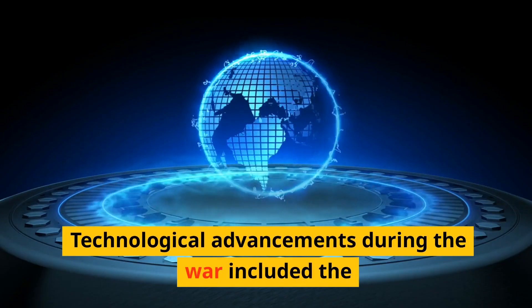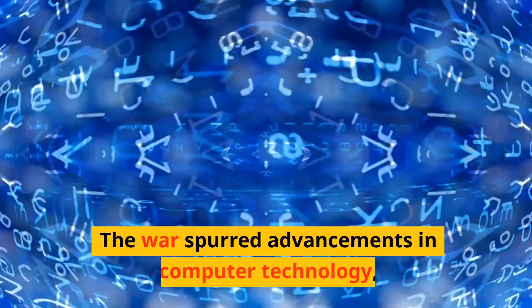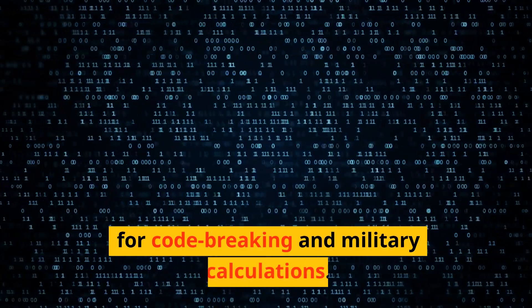Technological advancements during the war included the development of radar, jet engines, and breakthroughs in medicine and healthcare. The war also spurred advancements in computer technology, as governments invested in computational machines for code-breaking and military calculations.